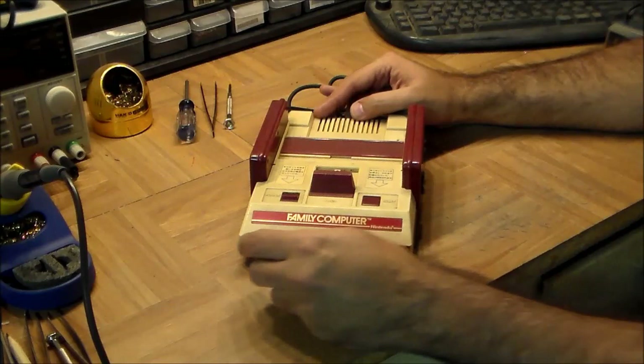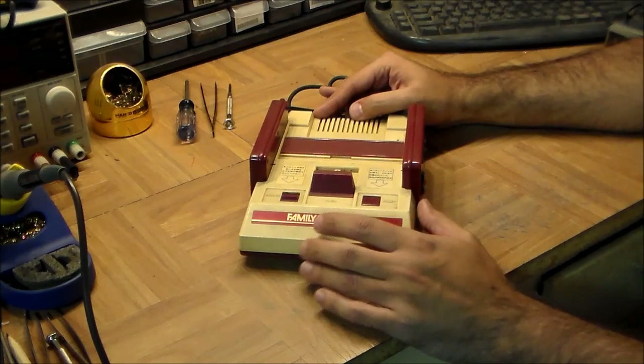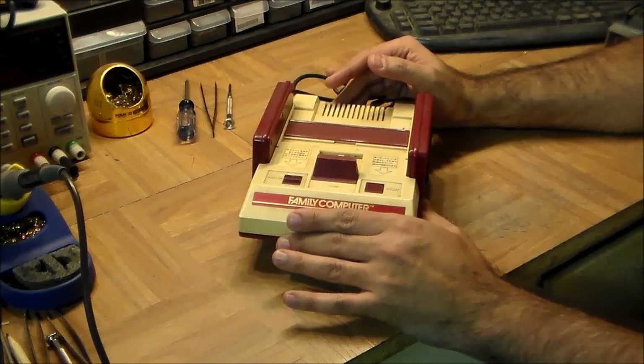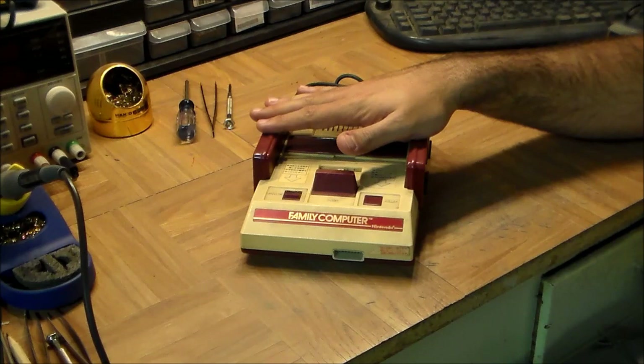Nintendo did something really amazing after the video game crash in the US, which happened around the 1982 timeframe. Nintendo managed to essentially rebuild the games industry from the ground up and turn it into the massive giant it is today. This is the machine that started everything.